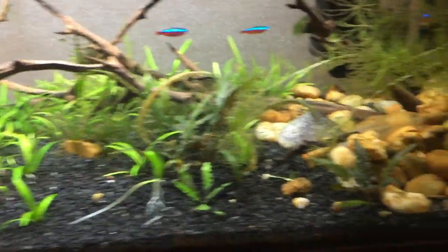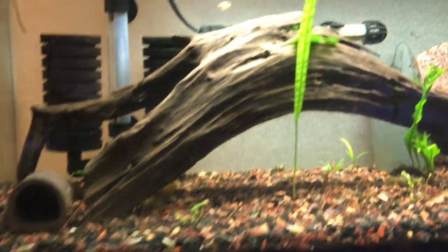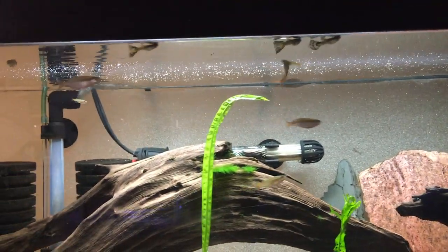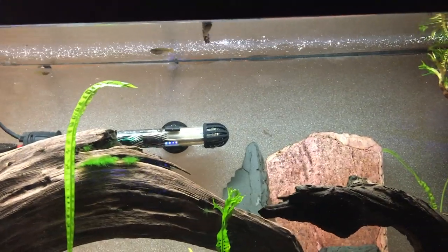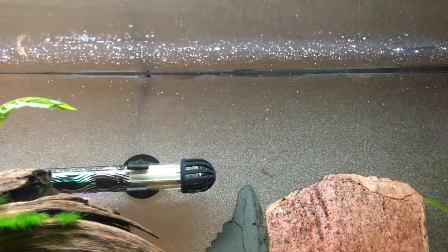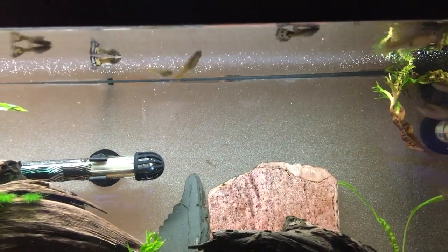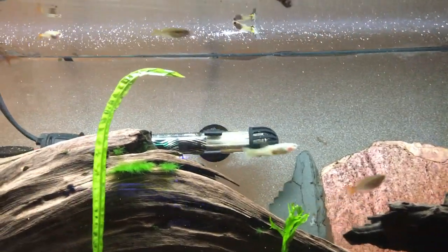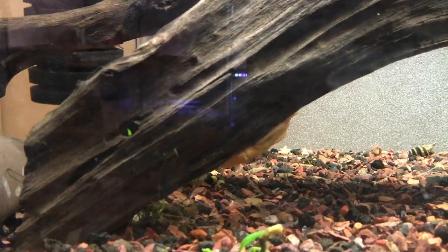I switch it up with flakes sometimes, but this food coats the top of the water and the fish all go right for it. As it sinks, panda corries in the tank will go for it at the bottom, and snails will pick it up too. You can overfeed with any food, but even though it's not designed for bottom feeders, scavengers can still pick it up. What's really notable is the rate at which it sinks — it gets suspended and sinks slowly, so fish can catch it throughout the water column, not just at the surface.